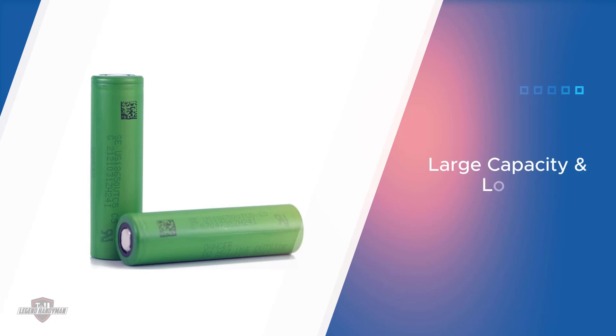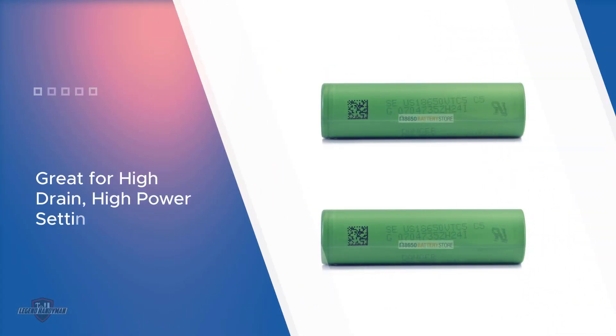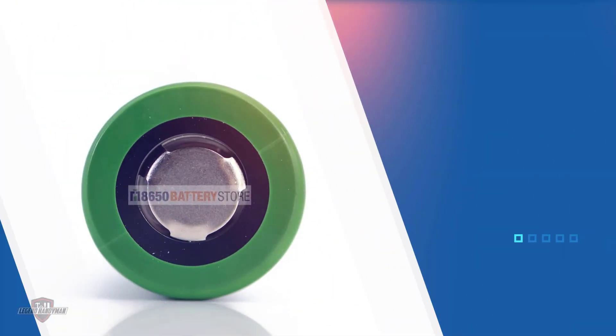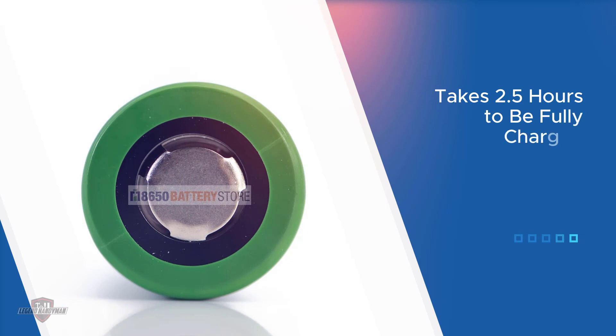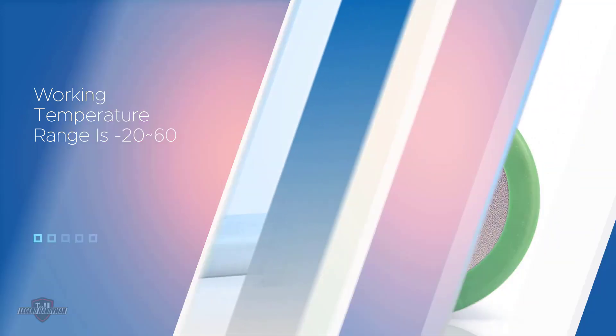Number four: Sony VTC5 18650 2600 milliamp hours. This flat-top battery from Sony is one of the best high-drain flat-top batteries out there. They are a perfect choice if you need a battery that can put out a ton of power without any ill effects. Unlike others that run on 15A or 20A, these batteries discharge power at 30A, and can even double that for short bursts. This makes them an extremely safe choice for higher power settings. Since the VTC5 are flat tops, they are more likely to fit into any device.